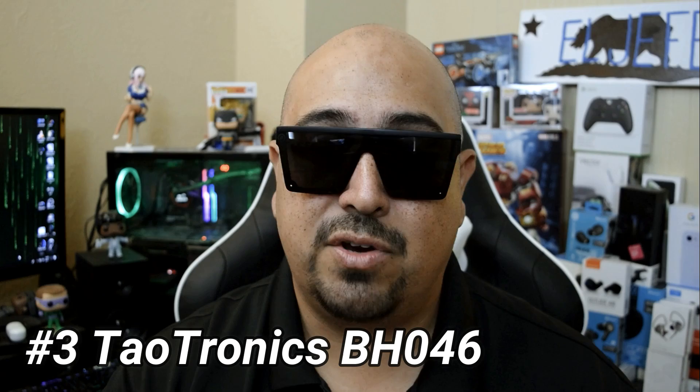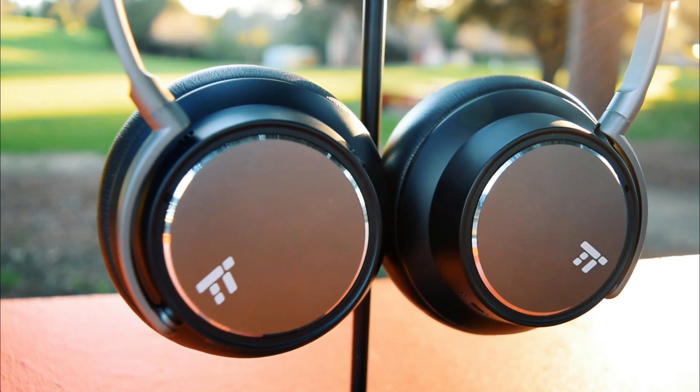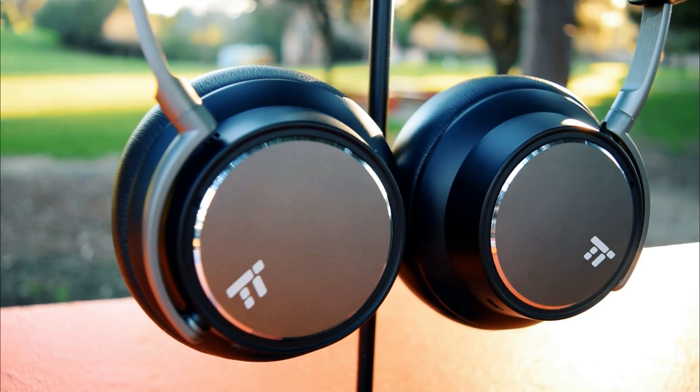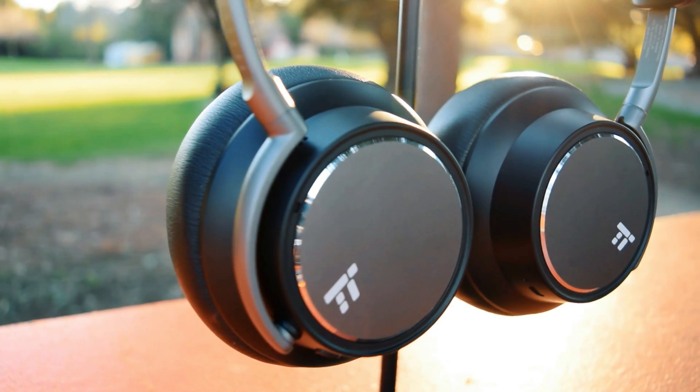For number three on this list — the headphone that actually dethroned the Soundcore Space NCs — it's the TaoTronics BH-046. These headphones come in at $89.99, and they also go by the name TaoTronics Sound Surge. These headphones are excellent. The noise canceling is that much deeper than the Soundcore Space NCs. Not only that, they've got higher volume and better bass. So overall, as far as everything encompassed, they are a better overall headphone.